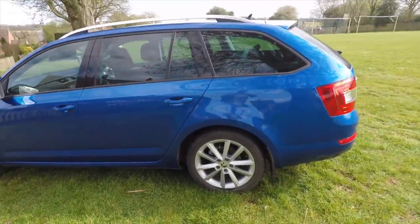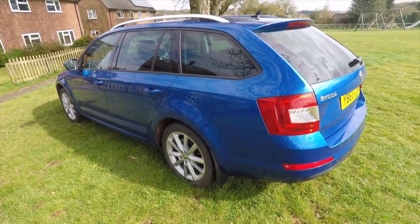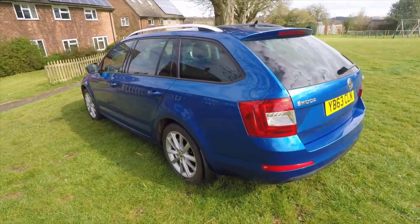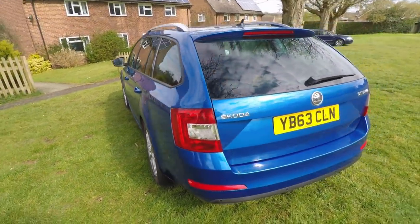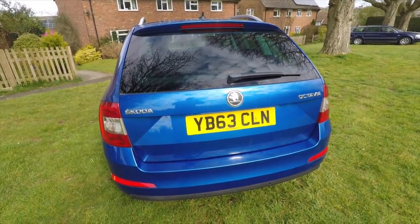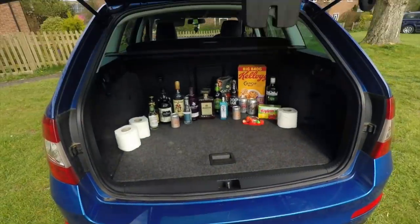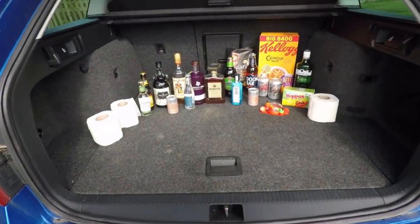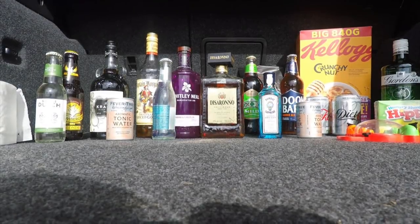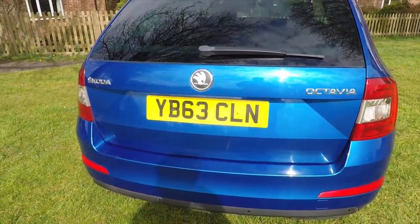It's painted in Race Blue and finished on 17-inch Teron alloys wrapped with Goodyear tyres. The engine produces 320 Newton metres of torque - 236 foot pounds. It costs 30 quid a year to tax and it's currently doing about three weeks to the gallon. As you can see it's got a huge boot for all the essential COVID-19 supplies - got to have the best.